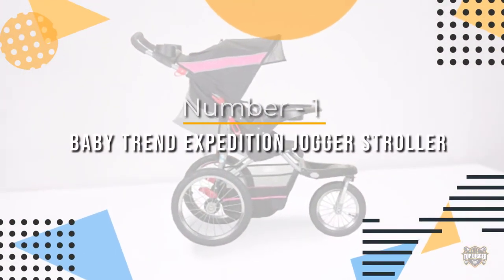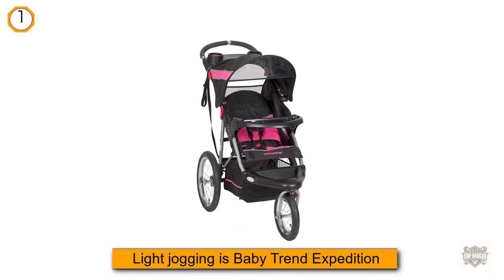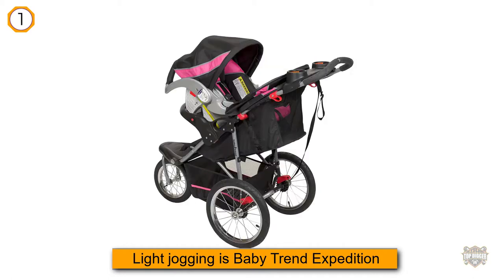Number 1. Most popular: BabyTrend Expedition Jogger Stroller Bubblegum. Another stroller that can serve you for everyday use and light jogging is the BabyTrend Expedition. This is also a great budget option.